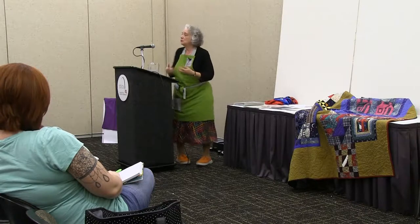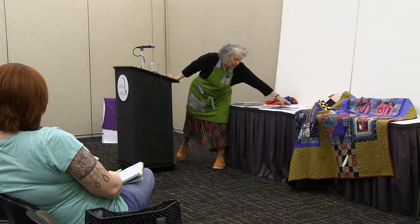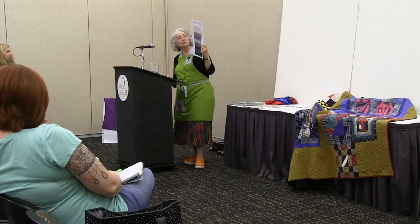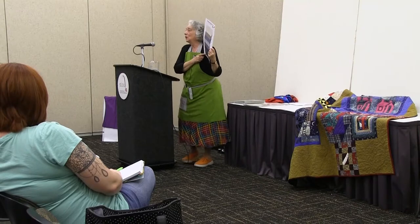I always like to show you how I have used the peppered cottons recently. I am so happy that these are now available. They came out last year — the 108-inch wides — and now I don't have to seam my quilt backings, which I adore.